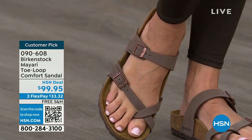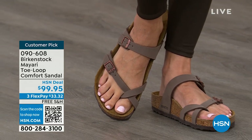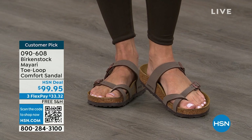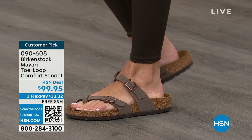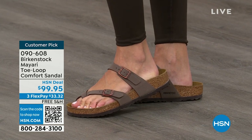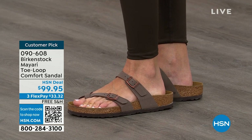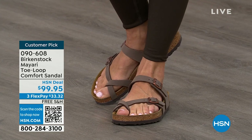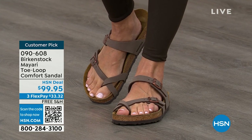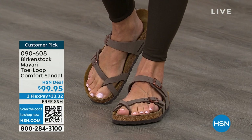If you wear Birkenstock already, you probably live in them. You don't want to wear any other shoes. If that's the case and you're just looking for new styles and new colors, it's so great that you can shop at a place you already love to shop — HSN or hsn.com. You can read reviews because these are customer picks, and then you can get the brands that you want.